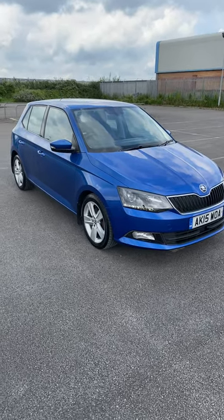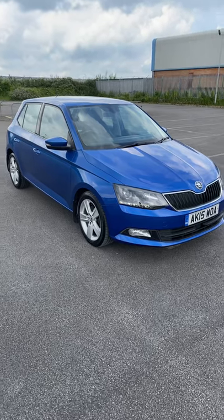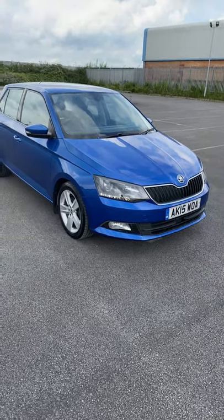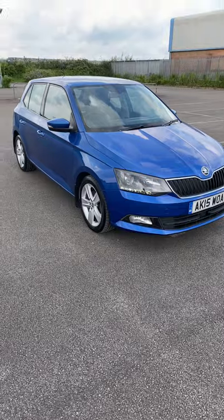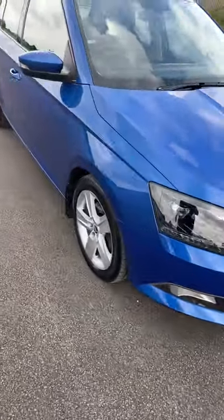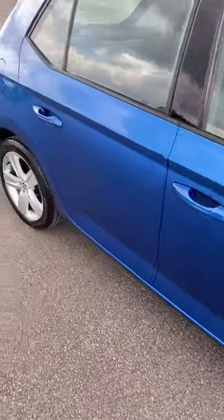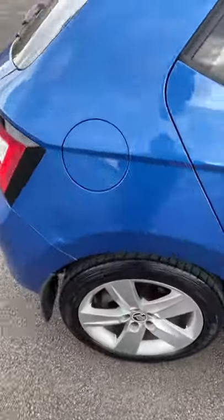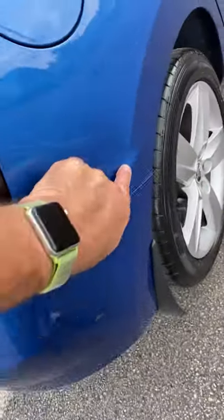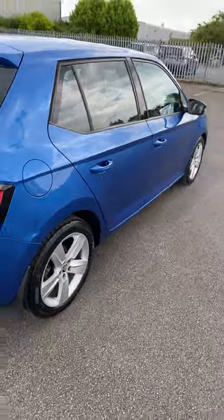It's got front fogs, tinted windows, excellent tyres all around, alloys, leather steering wheel, cruise control, and more — so it really is stunning for the mileage. Have a little walk around it — you would never think it's done the miles it has. It's got mud flaps as well. The bodywork is exceptional, just a little tiny dent on this rear quarter here — other than that it is lovely.